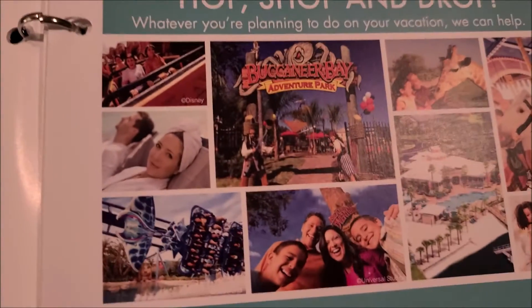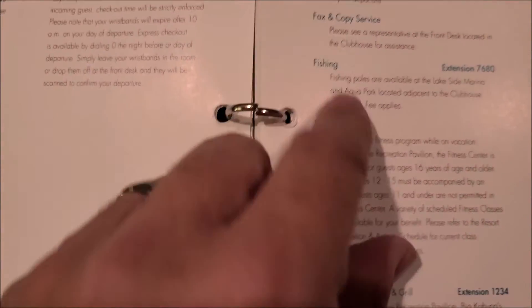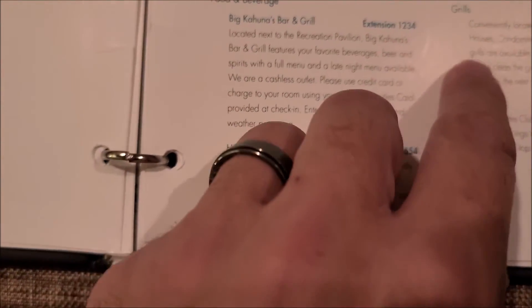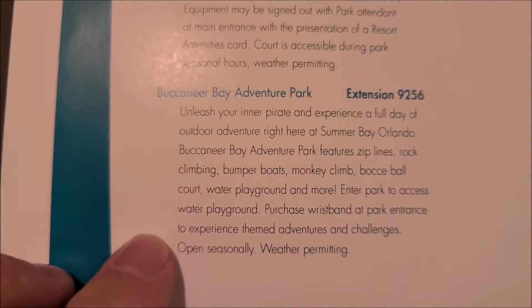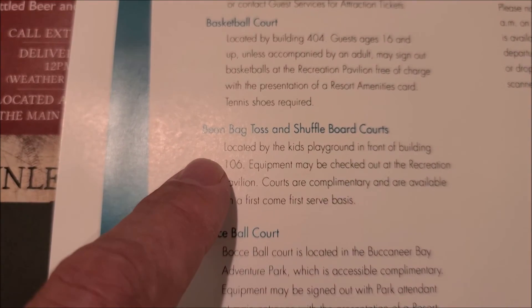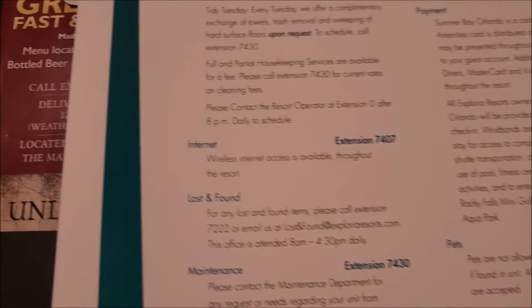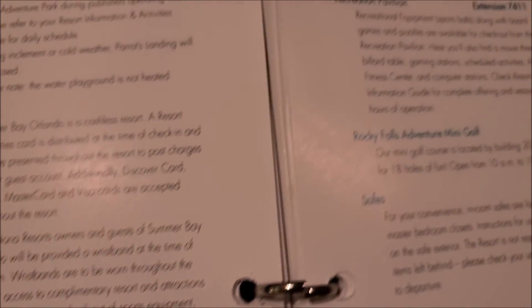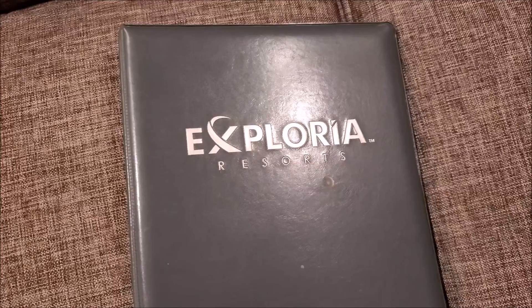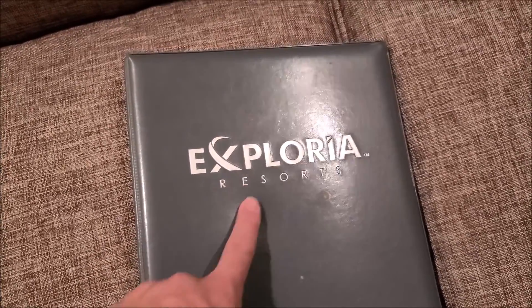See if I can find some more pictures. So there's fishing, fitness center, food and beverage — like a restaurant, coffee, grill, Italian kitchen, a pool bar. Buccaneer Adventure Park, bocce ball court, bean bag toss, basketball. Just so much stuff. Horseshoes, water playground for kids, recreation pavilion, mini golf. This place honestly has everything you need. Check them out — if you're ever in Orlando, Exploria Resorts.